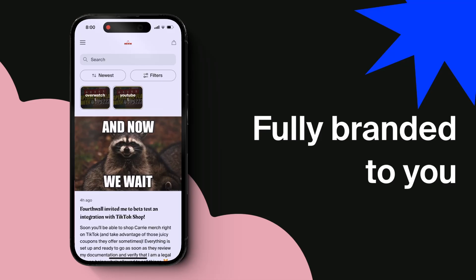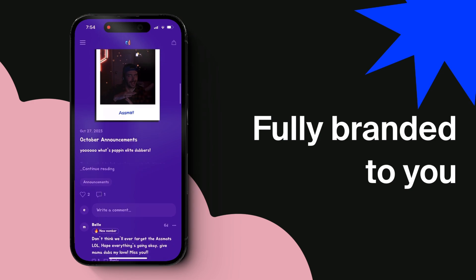Last but certainly not least, we introduced a new fully branded mobile app for memberships. I have my app installed on my phone. Do you?